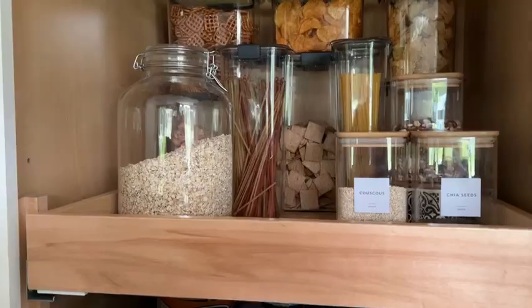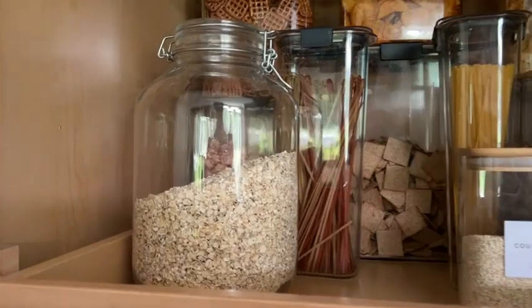Hi, I'm Heather with WTI. Would you like to see an amazing five-liter jar? The glass jar from Bormioli Rocco has a hermetically sealed lid that locks in place and keeps the jar airtight.